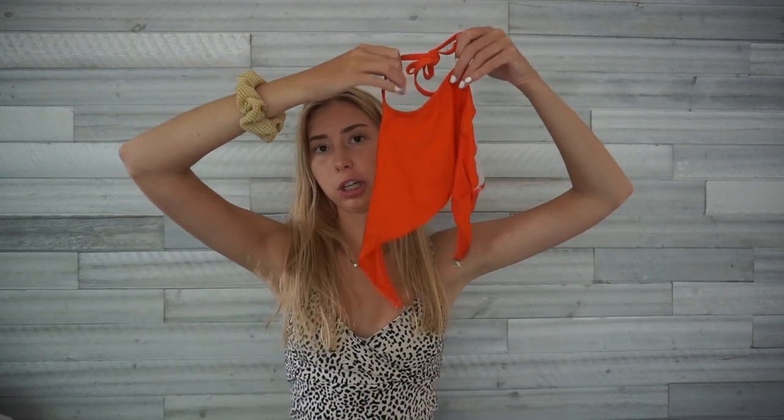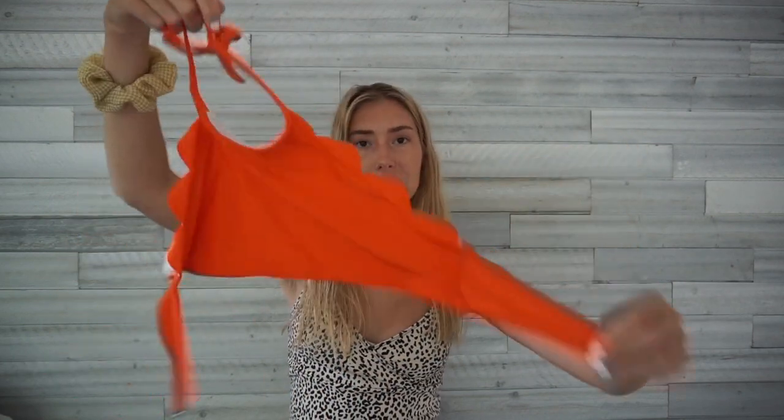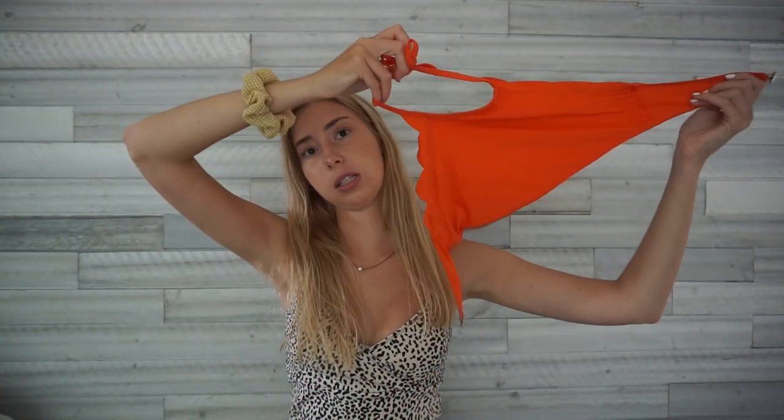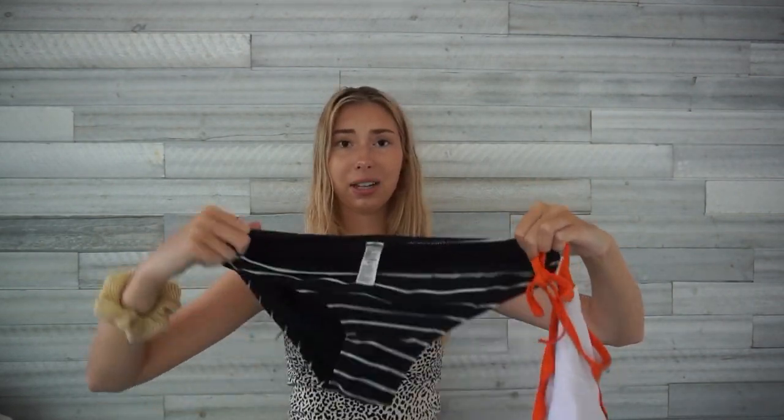These are just random pieces without matching sets. There's an orange high-neck ruffled top my friend gave me — I think it's from Zaffle but it has no padding so I don't wear it much. I pair it with some black-and-white striped bottoms from Old Navy, size medium. I also have some very full-coverage black bottoms that kind of look like a diaper — I'm pretty sure they're from Target — so I just keep those for when I want plain black bottoms.